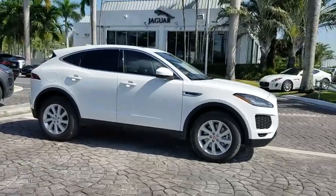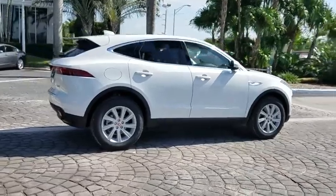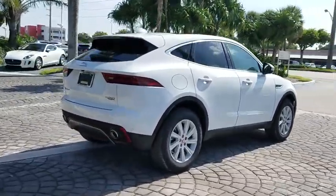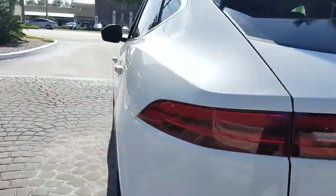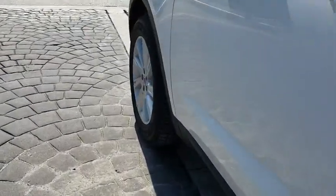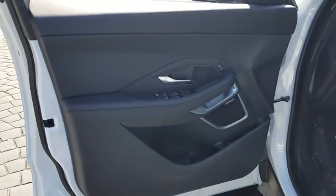2018 Jaguar E-Pace. The Jaguar E-Pace Sport Utility Vehicle offers an athletic-looking exterior and technology that will impress. The E-Pace is a perfect blend of vast luxury in a compact SUV body. Here are some of this vehicle's great options.